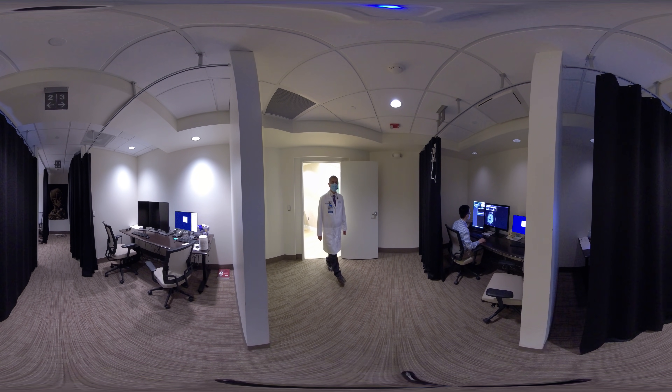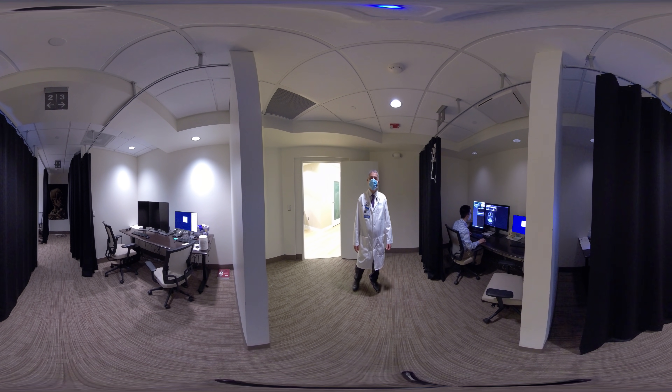This is the neuroradiology reading room. CTs and MRIs are read here by the neuroradiology section. There are multiple reading stations here, as you can see, and we have about 50 reading workstations all over the campus here, and I will take you there next.